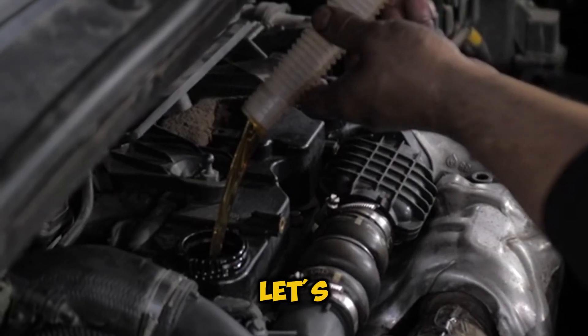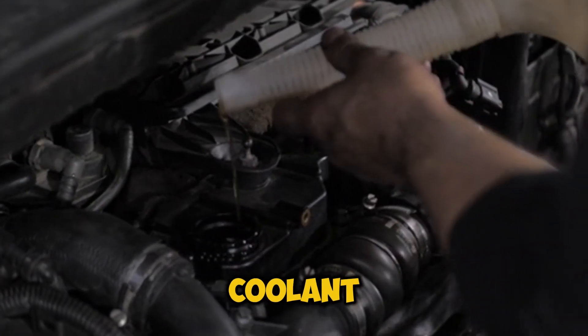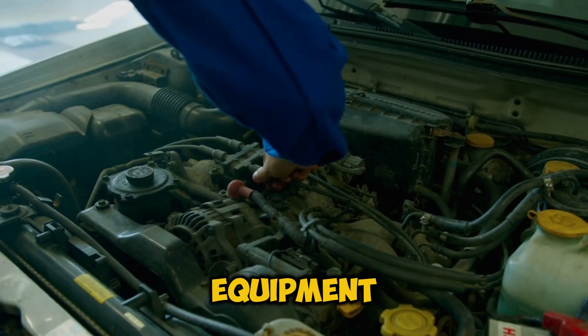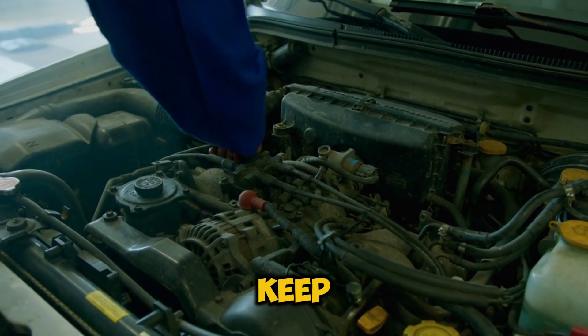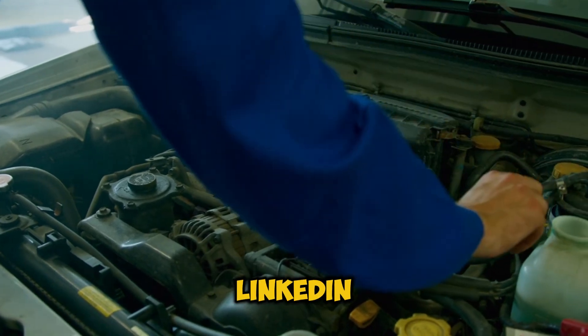Let's talk about keeping these systems running smoothly. You'll need premium synthetic oil, regular coolant maintenance, and proper monitoring equipment. To get these maintenance supplies and keep your twin turbo system running at its best, check out the trusted products we've linked in the description below.